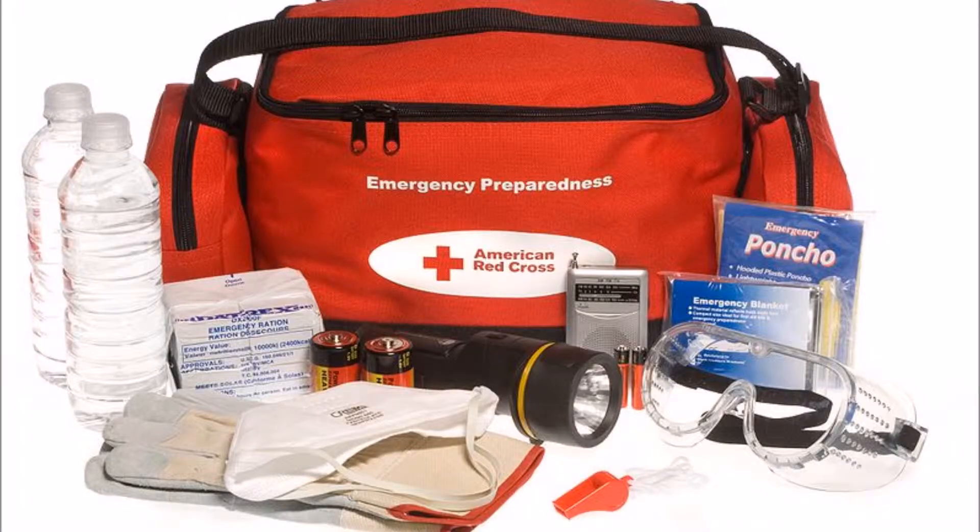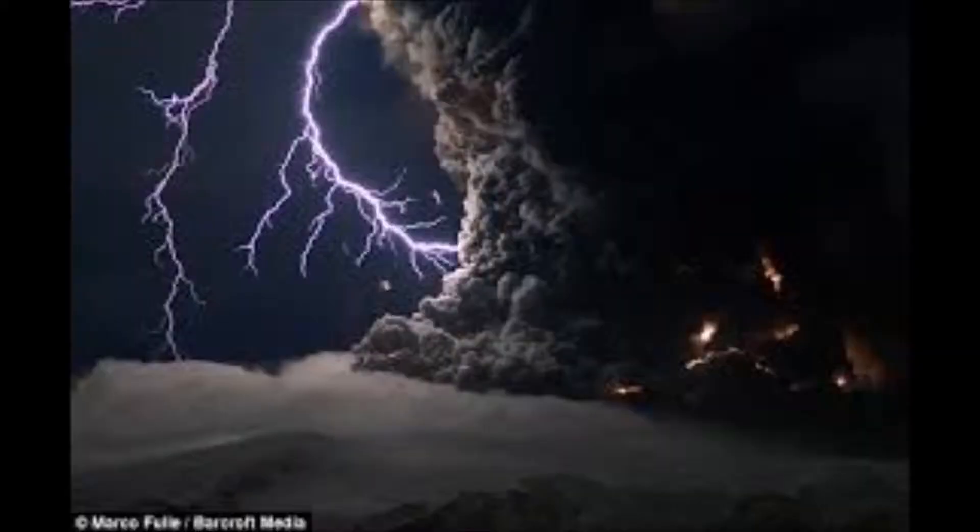What you need is an emergency kit — a bag that's easy to get to, easy to reach if there is a volcanic eruption. In an emergency kit, you'll need a torch.